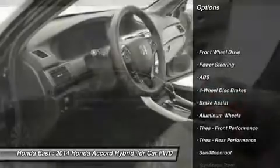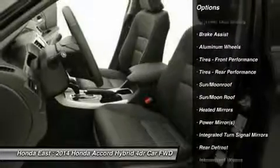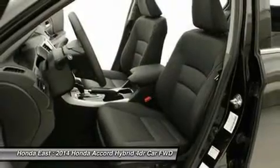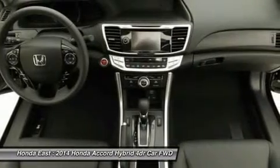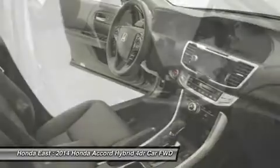Distance pacing cruise control, electronic stability control, front dual zone AC, heated door mirrors, memory seat, navigation system, power passenger seat, remote keyless entry, security system, and traction control.